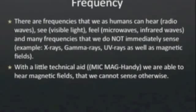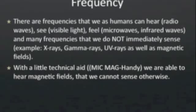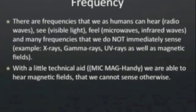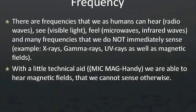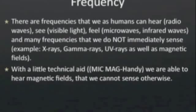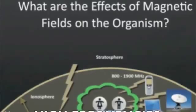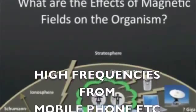There are many frequencies that we can detect, such as radio waves, light waves which are visible, and microwaves. But there are some frequencies that we can't feel or see, and they're the important ones for our health and wellness. The frequencies that are important for us are the lower range frequencies.